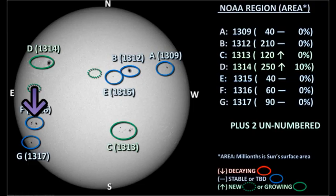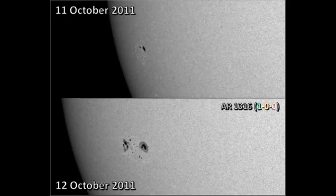Region 1316 is one of the newly numbered regions in the southeast. As you can see, overnight this has grown quite significantly and is the source of at least some of our C-flares. If this rate of growth continues, then we're in for some lively times in the next few days.